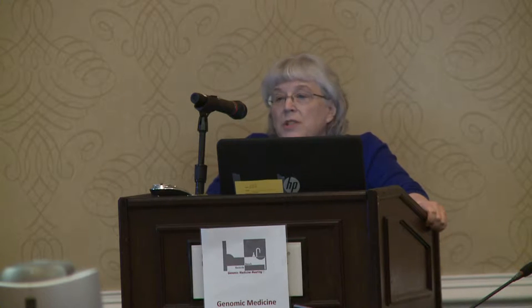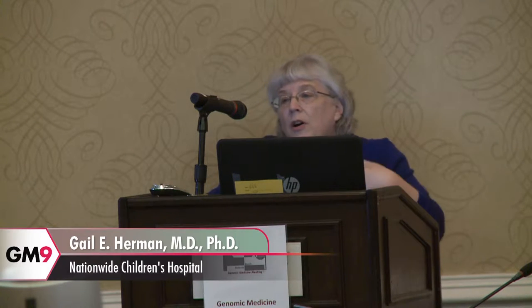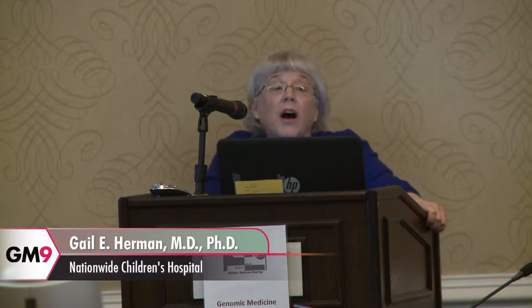While originally our recommendation was to do this without an opt-out, that position was updated due to a firestorm from everywhere, so that parents and patients can opt-out at the time of consent — though in our experience, maybe 5 percent do.